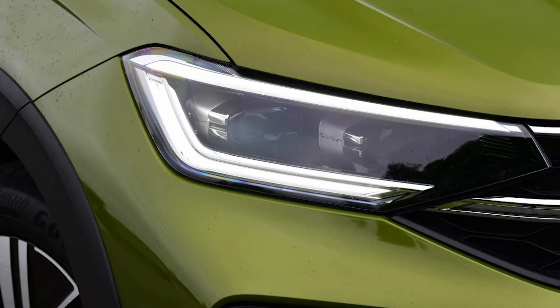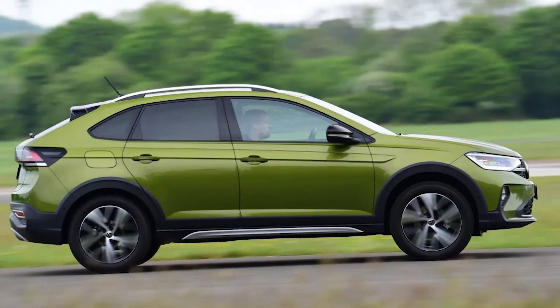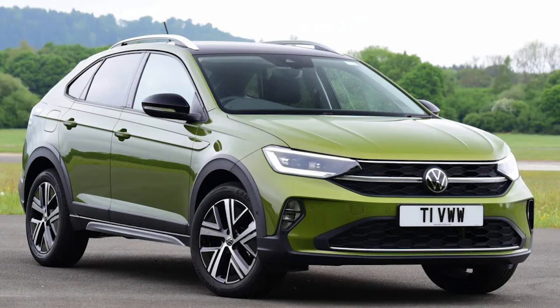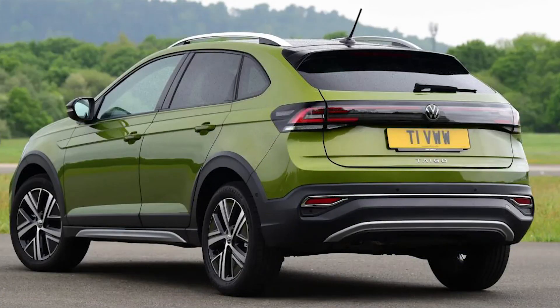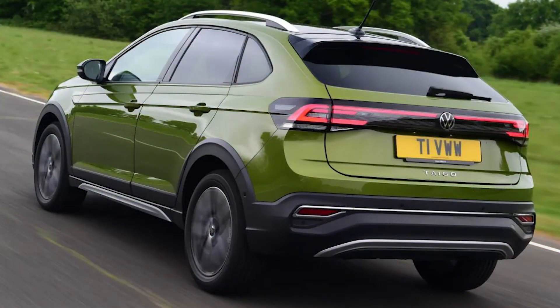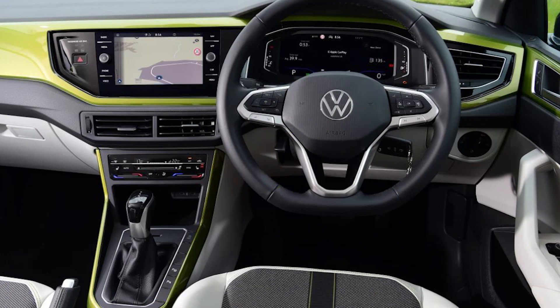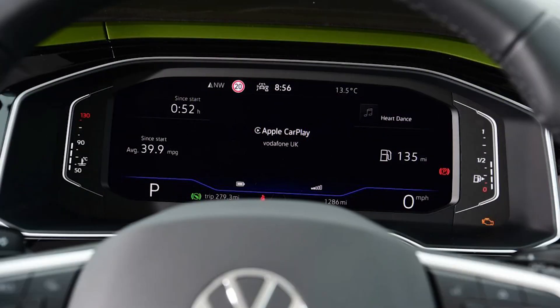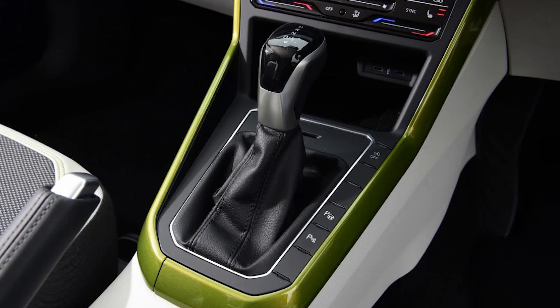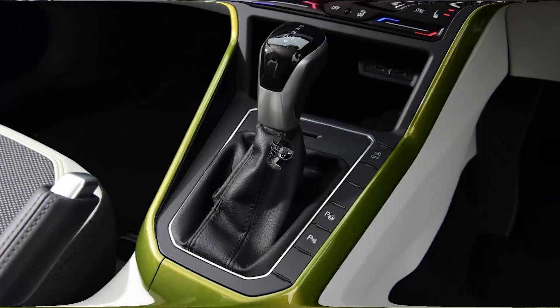Sat-nav, stereo and infotainment: the Taigo's Discover media setup is a familiar one that's hard to find fault with. The main menu is neatly laid out with a selection of tiles, while the screen is flanked by touch-sensitive shortcut keys and physical knobs for the volume and navigation zoom functions, so it's easy to find what you need. VW's built-in navigation loads quickly enough, and a proximity sensor brings up certain functions when you move your hand toward the display. Loading times are fine, although the screen lags slightly when swiping through menus. The Taigo gets a digital driver's display, with an 8-inch setup on the base model and a 10.25-inch system for the Style and R-Line versions. Steering wheel buttons let you switch between views that prioritize navigation, driver assistance or conventional-looking dials.